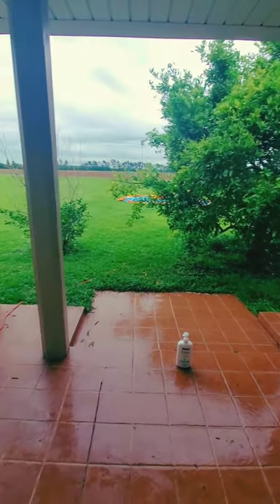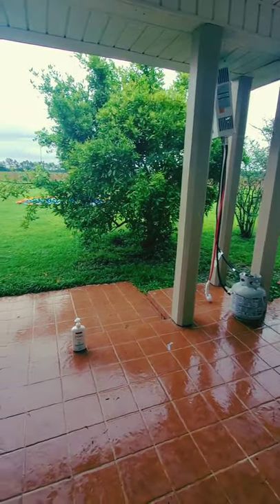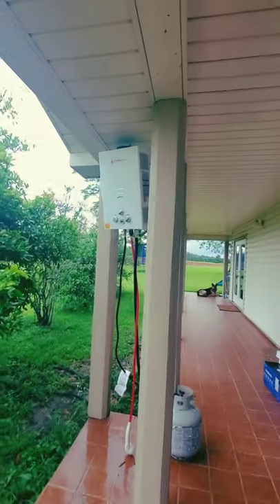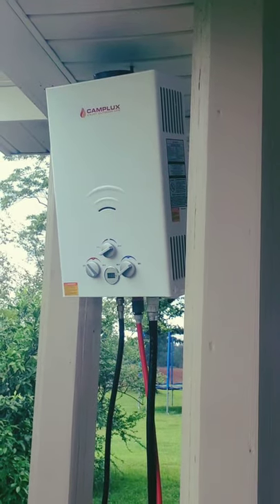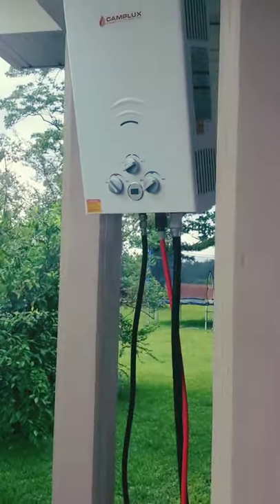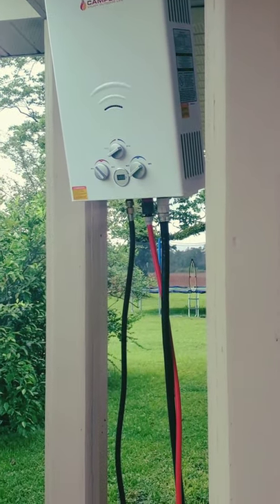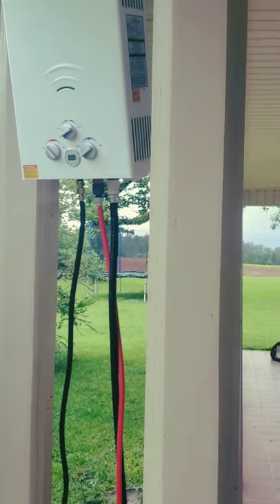This is going to become, instead of an entryway, an outdoor shower. This is that little contraption known as the Camp Luxe, and it is pretty fantastic. It's hooked up to propane — and you're probably thinking that's kind of scary — but we're going to actually put a little covered box where this is going to sit. We wanted to test it first to see if it actually worked and worked well.